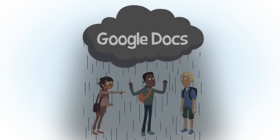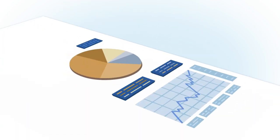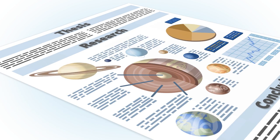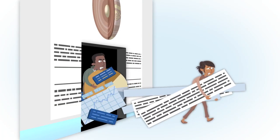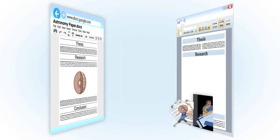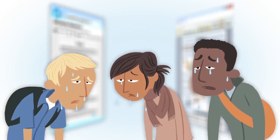Google Docs just isn't as powerful as Microsoft Office. You can't create great-looking charts, slick headings, or eye-catching image layouts, for example. And forget about tracking changes. These three know they'll spend a lot of time copying their work between Google Docs and Microsoft Word and fixing the formatting just to get it ready to turn in. What a hassle.